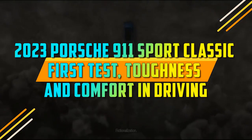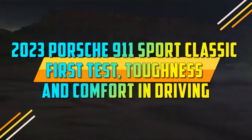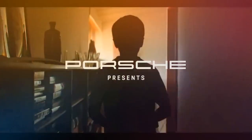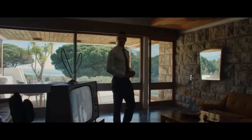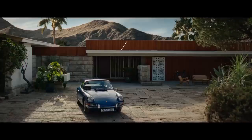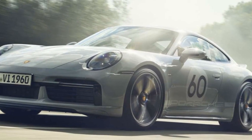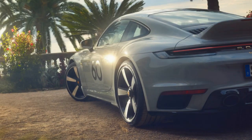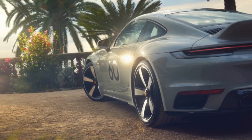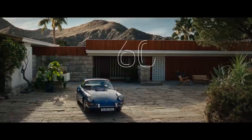2023 Porsche 911 Sport Classic First Test. Porsche enthusiasts exploring the North American Porsche website are presented with a staggering choice of 21 different 911 models, and now a new edition graces this impressive lineup with the much-anticipated return of the Sport Classic. The 2023 Porsche 911 Sport Classic boasts a distinctive powertrain setup and a meticulously crafted body design that sets it apart from its 911 siblings.